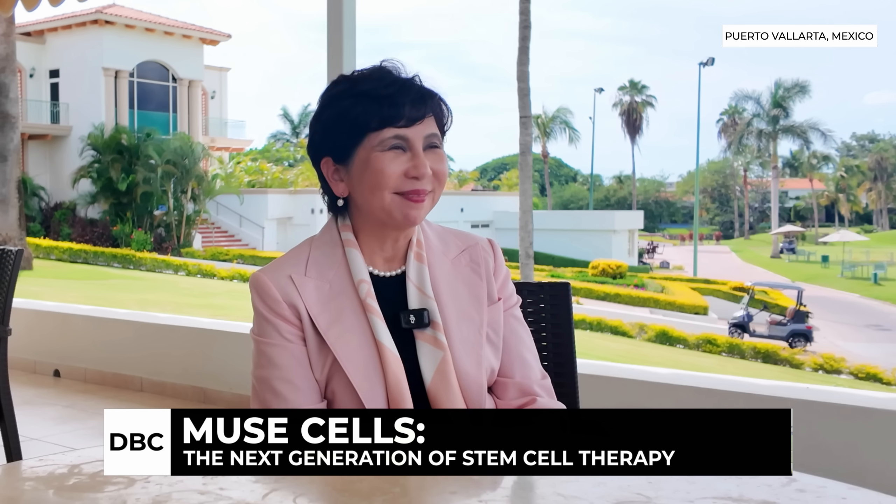Hello, this is Josh with Dream Body Clinic, and I am here with Professor Dasawa. Thank you so much for coming all the way from Japan to Puerto Vallarta. You just did an awesome presentation explaining how Muse cells work, and you are the founder of Muse cells — correct? Yes.